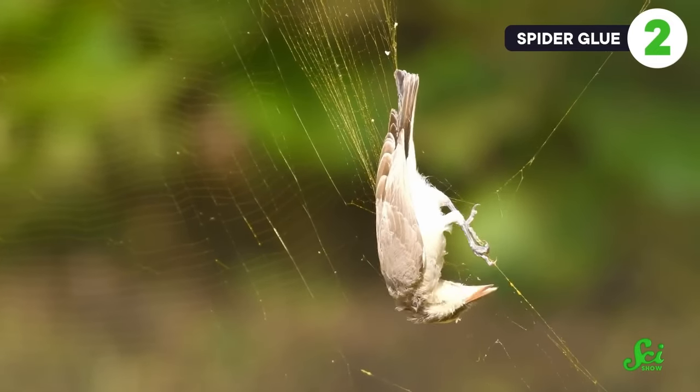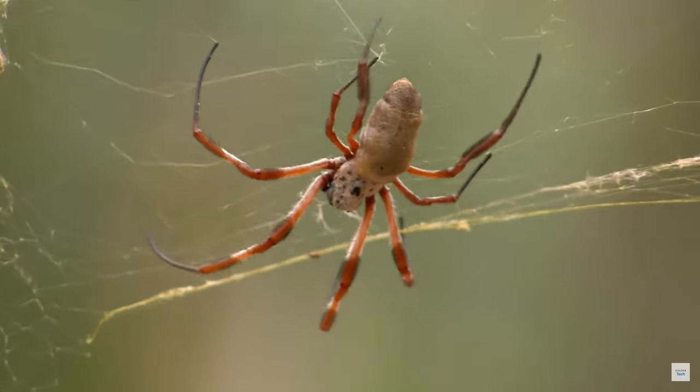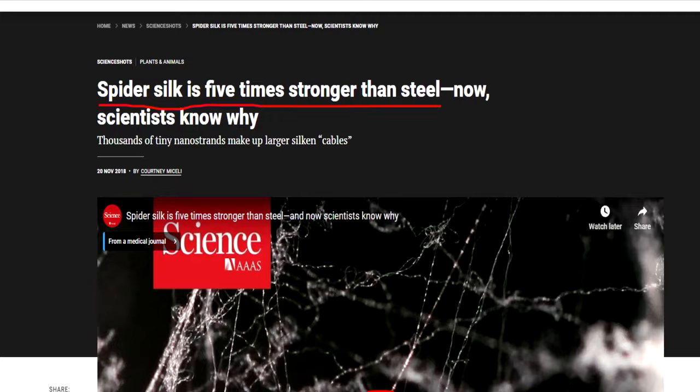Actually, screw it — it's not just one of the strongest spider silks. It's one of the strongest natural materials, period. One of the strongest natural materials, period.